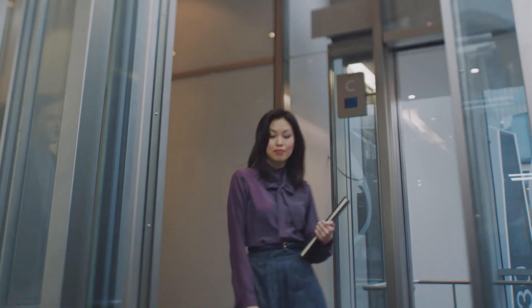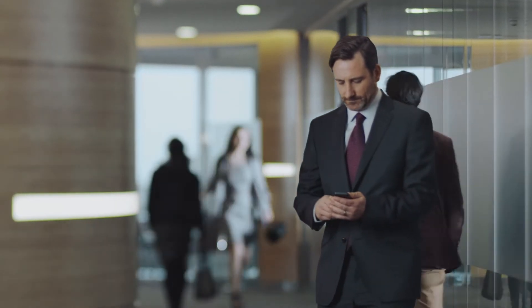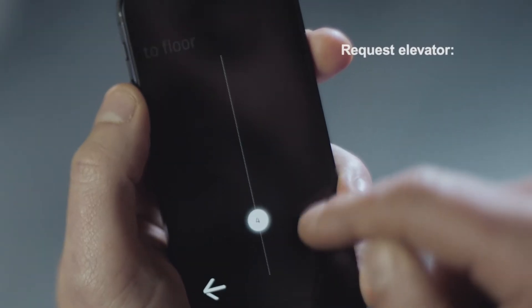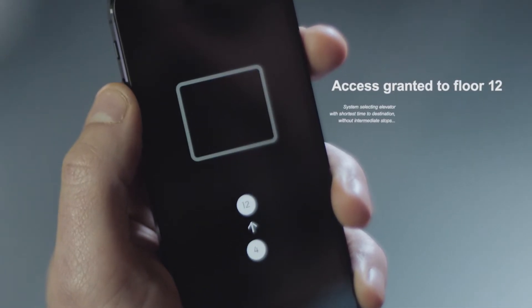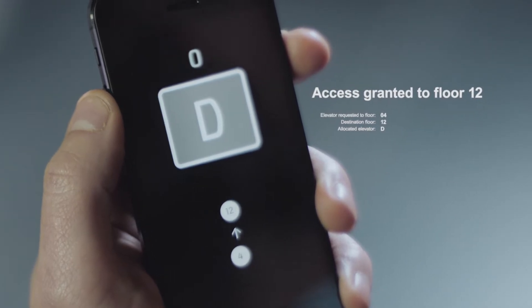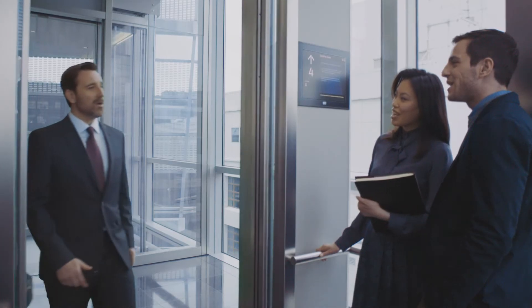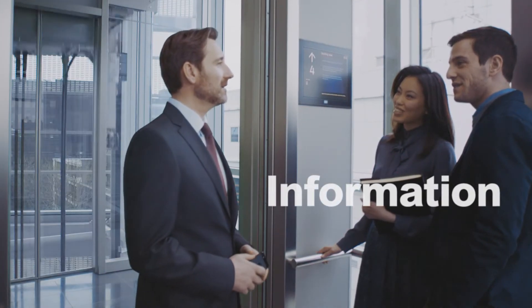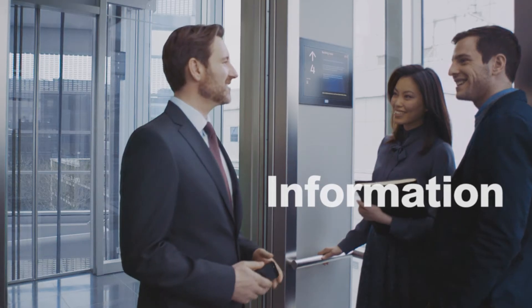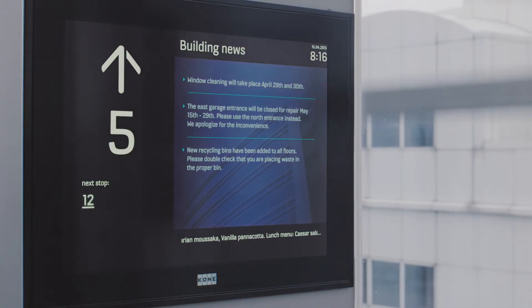Tenants can have their profiles stored in the system for convenient access. When a person enters the building, the system will automatically recognize that they're most likely heading for their home floor. Cone's Destination Control System significantly improves passenger convenience while boosting elevator performance. The new touchscreen destination operating panel guiding users to the most appropriate elevator means less crowded cars, shorter travel times and fewer stops.